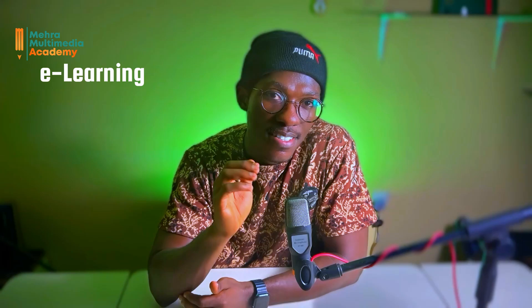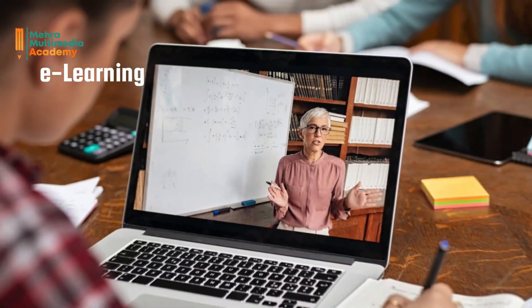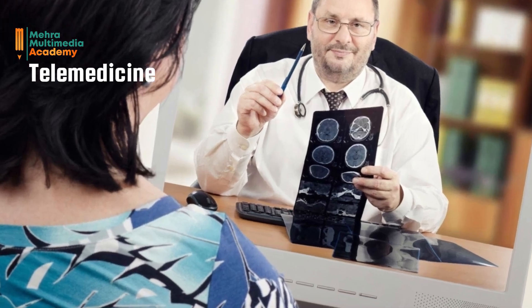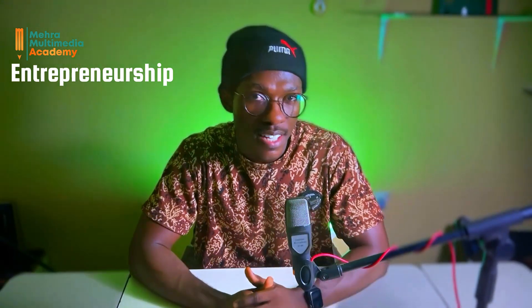Now let's look at some exciting possibilities Starlink might bring to Ghana. The first is e-learning: improved internet access can open doors for online education opportunities in remote areas. The second is telemedicine: reliable connectivity can facilitate remote medical consultations and improve access to healthcare services. And on entrepreneurship, Starlink can empower rural communities by enabling business ventures that rely on strong internet connections.